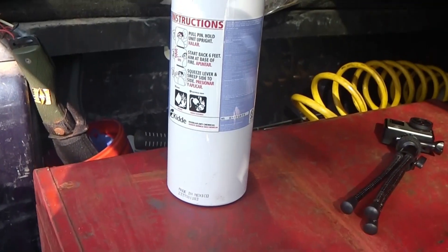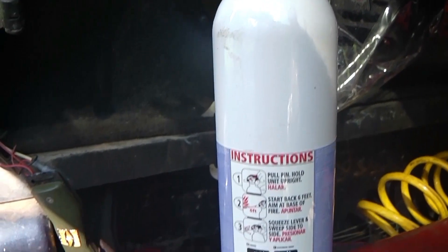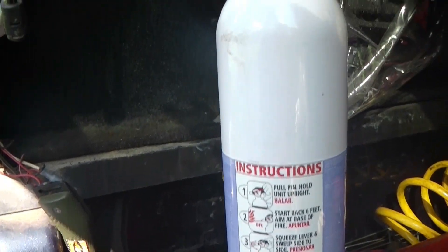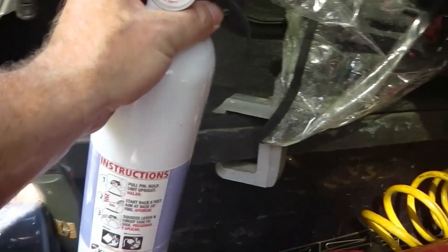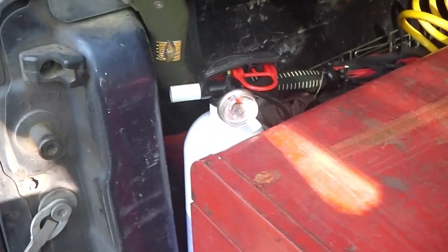I have a fire extinguisher here. I've already had a house burn down one time and I know I never want to experience that again. I have a fire extinguisher in the trailer and one here in the truck. Make sure the green indicators are on them so they're ready to go — that's kind of why I have two, just in case one doesn't work.